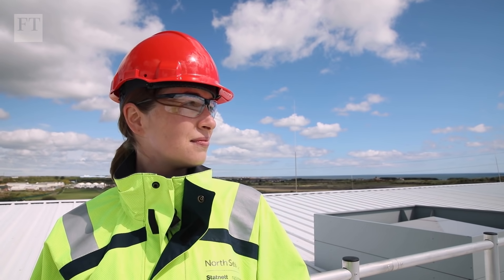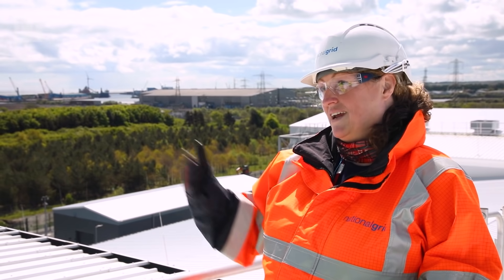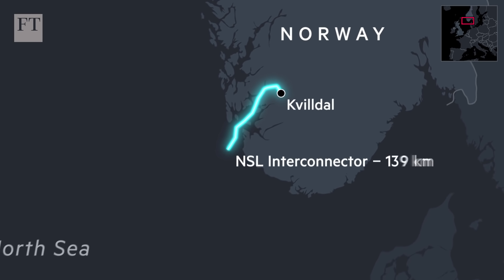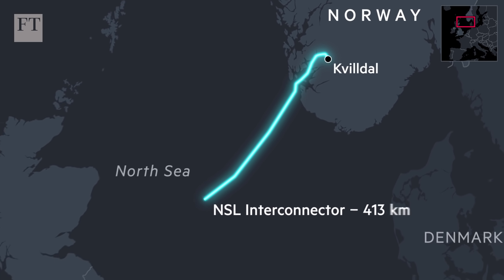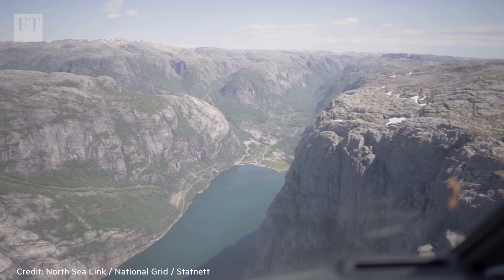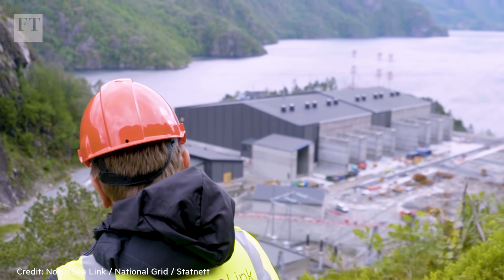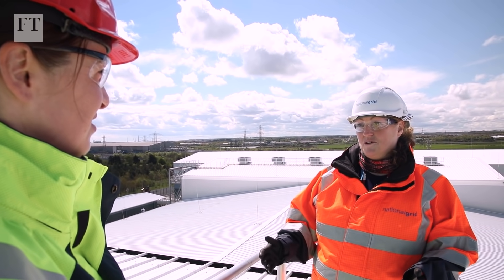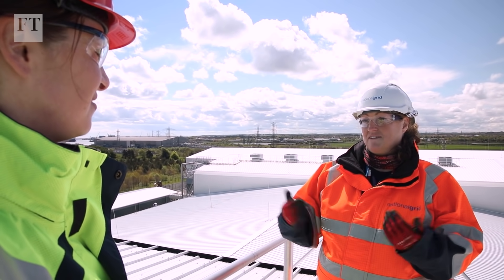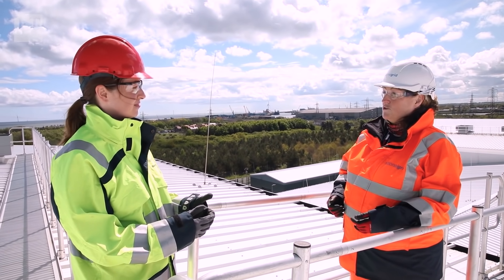On a day like today, where the sun's shining and the wind's blowing, we can potentially export energy. And when we don't have a surplus of renewables in the UK, we can bring in hydropower produced in Norway. The North Sea Link is the longest interconnector in the world, and it took six years and cost nearly £2 billion to build. Norway has a real abundance of natural renewable energy from hydropower — it's a more stable renewable than some others, making it a fantastic exporter of power and helping each country manage the intermittency of renewable energy.